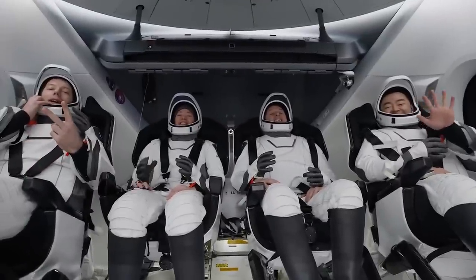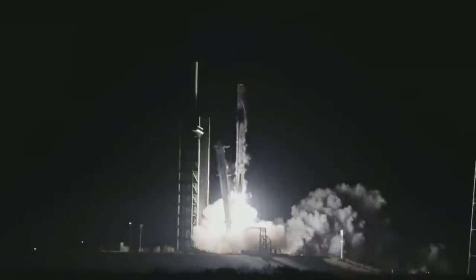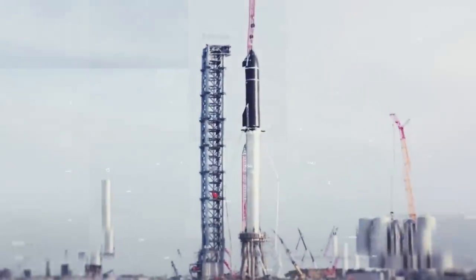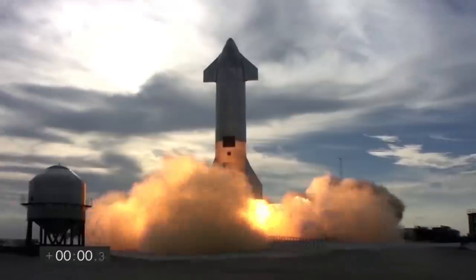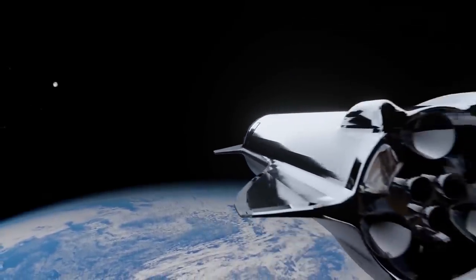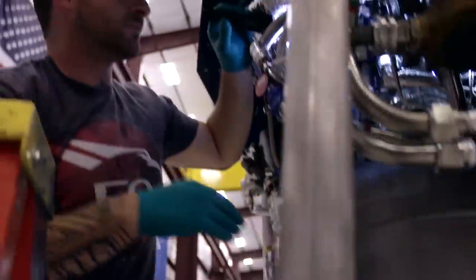Hello everyone, and welcome back to Liftoff. At this point, we can all agree that SpaceX is on the verge of achieving something that has never been achieved before. The company has managed to transform the space industry with so many new developments going on. Their most prized possession is the Starship rocket, which is the largest and most powerful rocket that has ever been built. And now, the company is about to launch the very first orbital test flight. This will change the record for the heaviest and most powerful rocket ever launched. But before they can launch the rocket, there are a couple of things that the company has to do first.